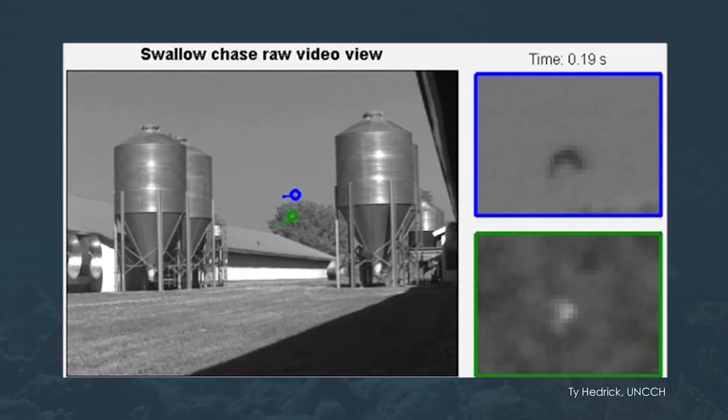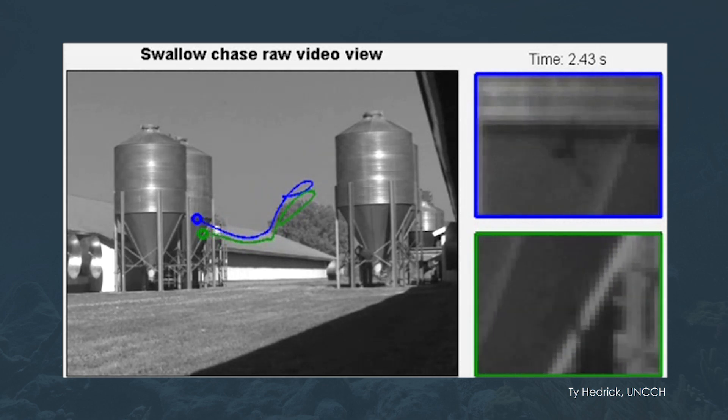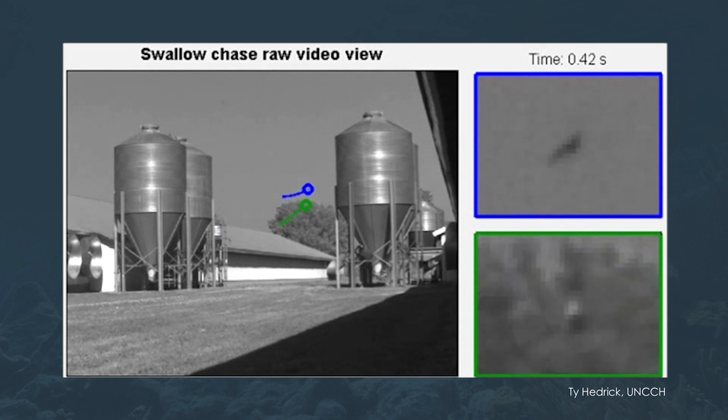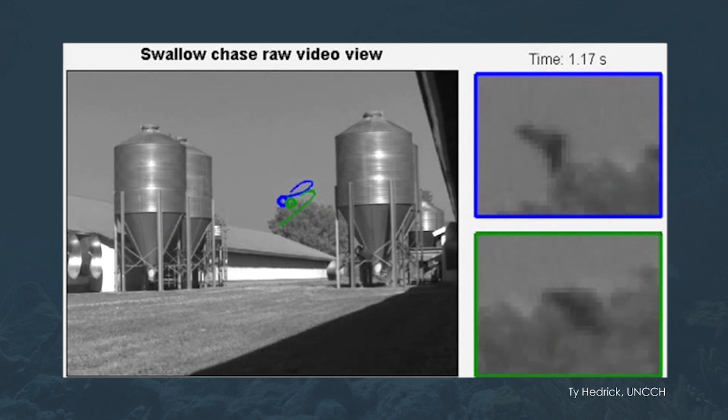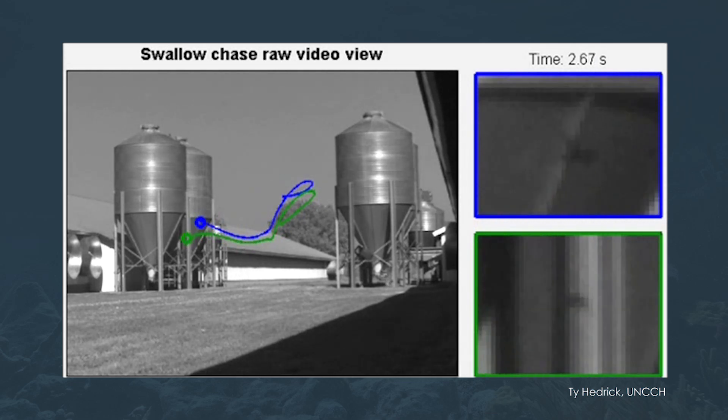Thinking again about biology: here's footage of two barn swallows chasing each other around barn silos — a fairly dynamic environment, moving quickly. These birds aren't using full vision or looking behind themselves. They're using very simple range and bearing measurements and knowledge of speed. We can take that idea through our modeling process — building from biological hypotheses and data, coming up with a mathematical model — and develop algorithms that guarantee we won't run into things.